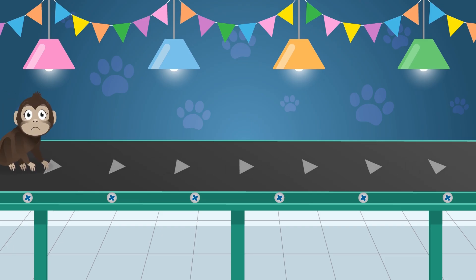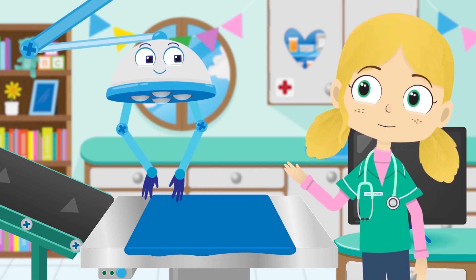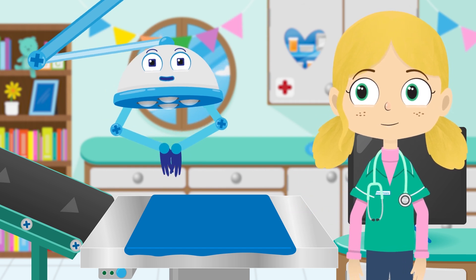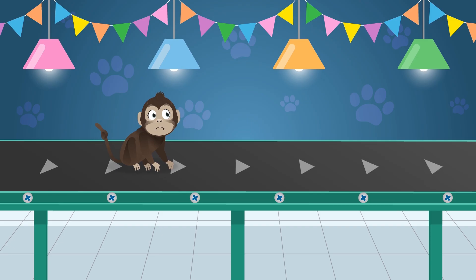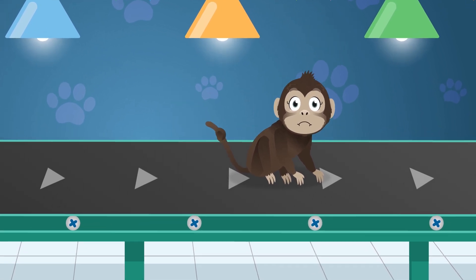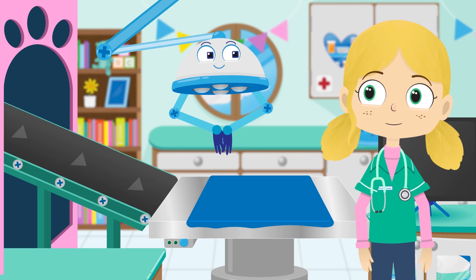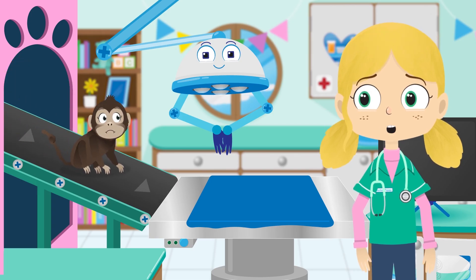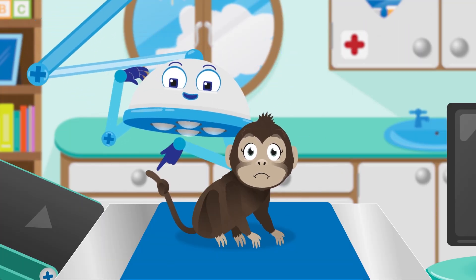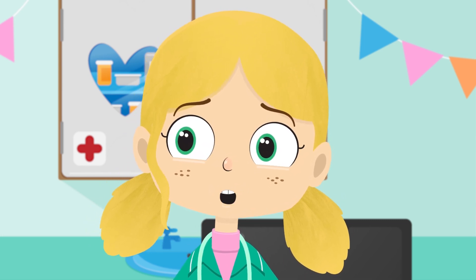Here she comes down our conveyor belt now! Robbo, what can you tell us about Mabel? Mabel is a type of monkey called a spider monkey. Spider monkeys spend most of their time up in trees and they use their long tail like another arm to grab on and swing from branches! Thanks Robbo! But oh look - there seems to be something wrong with her tail! There appears to be a knot in her tail! One of those other cheeky monkeys must have played a trick on her!